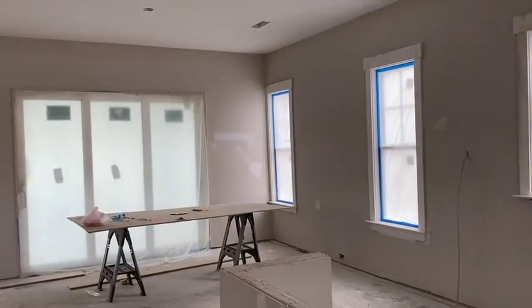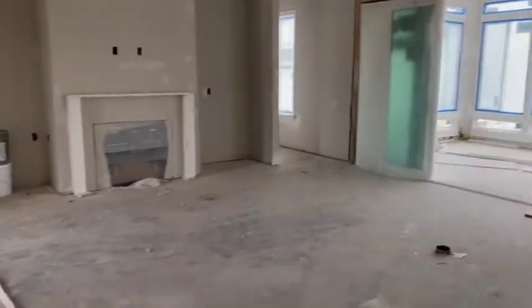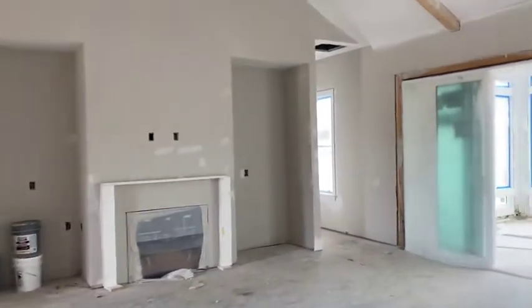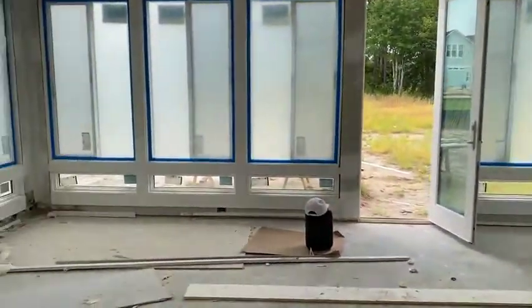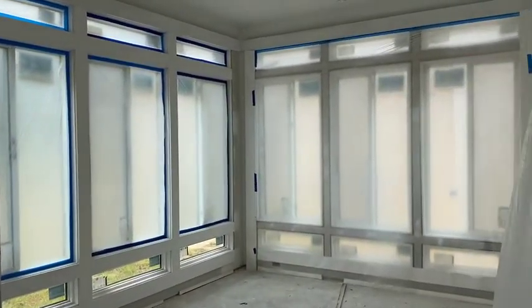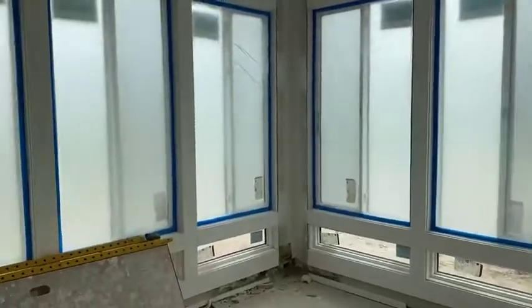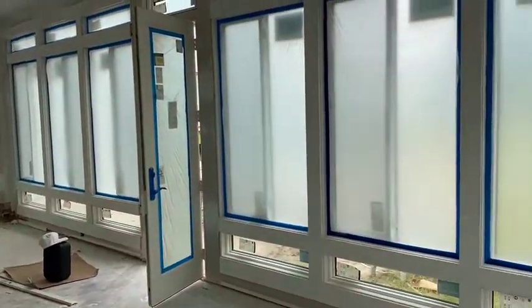The dining area is right next to the kitchen and has a slider going out to the screen porch. The current owners, Chuck and Barbara, opted to do a four-season room rather than a screen porch. This room will have hardwood floors, lots of windows, and HVAC on a separate zone. We're seeing more and more folks doing four-season rooms — right now we're probably at 50/50. The room is the same size whether it's a screen porch or a four-season room, so it's huge either way.